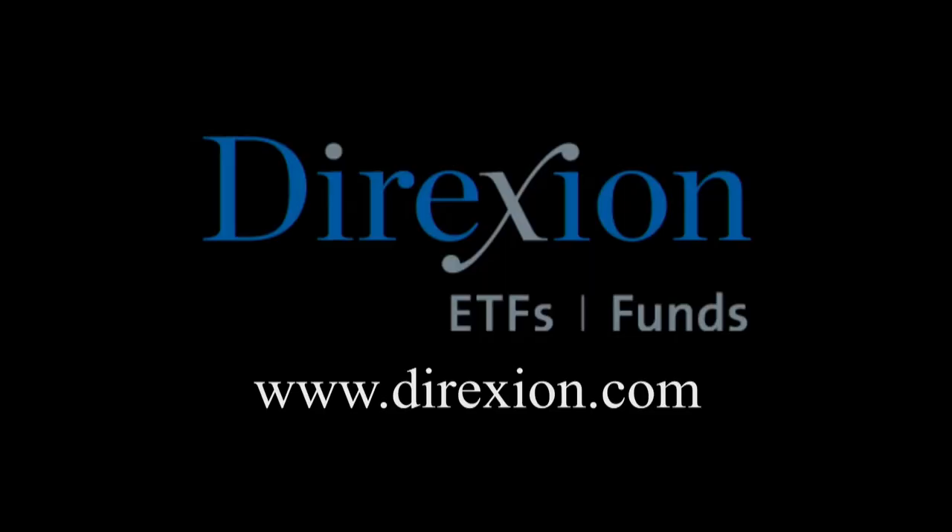BioNTech is booming, but for how long? Whether you think the BioNTech bull has room to run or has run its course, trade LABU or LABD — Direxion's daily S&P BioNTech three times bull and bear ETFs. Visit direxioninvestments.com slash biotech today. An investor should consider the investment objectives, risks, charges, and expenses of the Direxion shares carefully before investing. The prospectus and summary prospectus contain this and other information about Direxion shares. Contact Direxion shares at 866-476-7523.